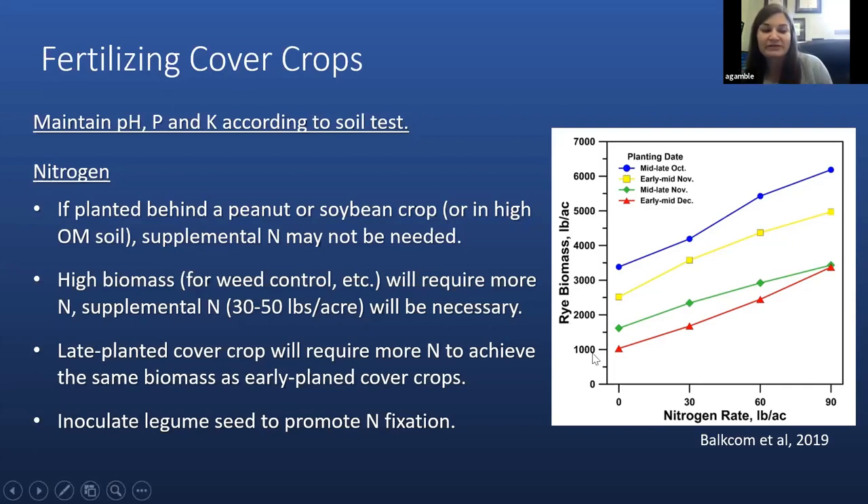If we're planting legume cover crops, we still want to inoculate those to promote nitrogen fixation so they can fix their own nitrogen. With a pure stand, you don't need to supplement any nitrogen, but we do need to make sure that legume seed is inoculated with the proper inoculant.